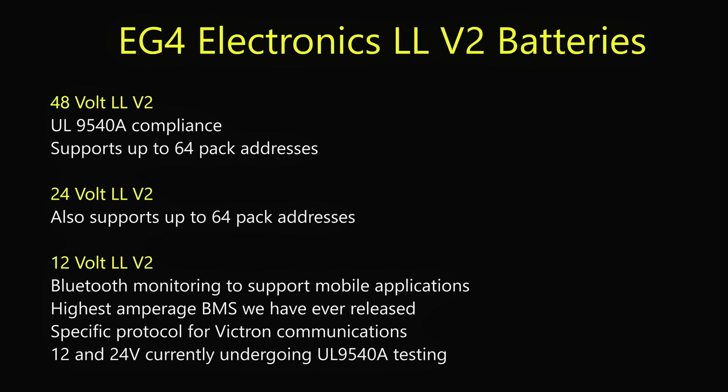Both the 12 and 24-volt batteries are undergoing UL9540A tests to demonstrate that maximum quality components are always being used to keep our users safe.